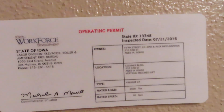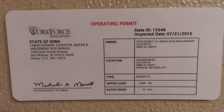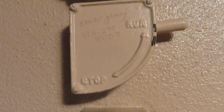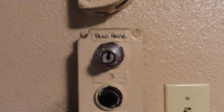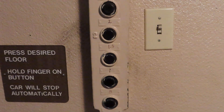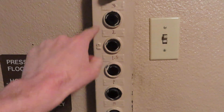Very nice vintage elevator. Take a look at these awesome fixtures. Not sure what that is. That's the run stop switch. Looks like it can go to a penthouse, but it's keyed off. Take a look at these awesome buttons: B1, 1.5, 2, and 3.